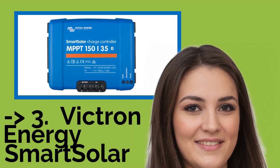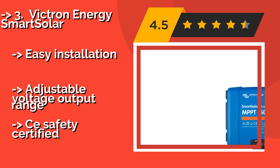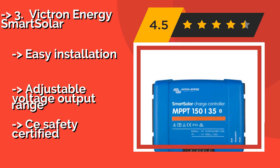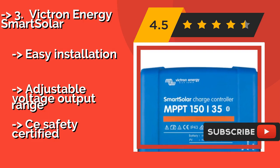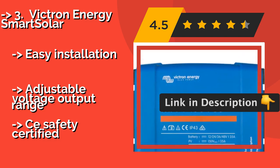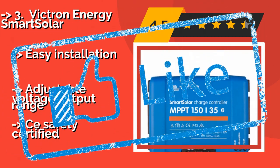The Victron Energy Smart Solar, about $324, can be paired with your mobile device or PC for a simple way to view and set parameters, including light dimming options, history, and more. It ensures all the available power from your panels is retrieved and harvested. Easy installation and adjustable voltage output range. It is CE safety certified.